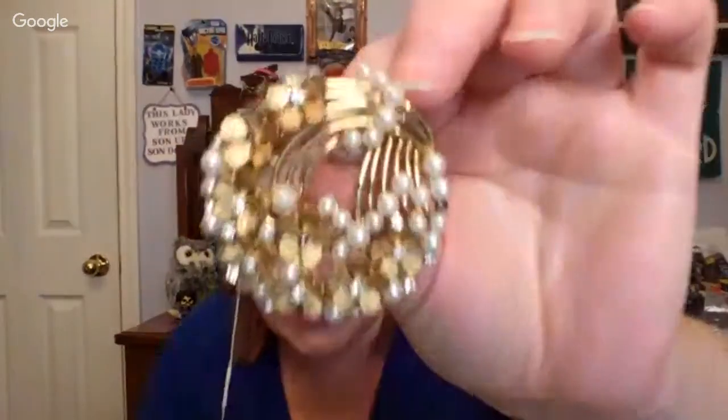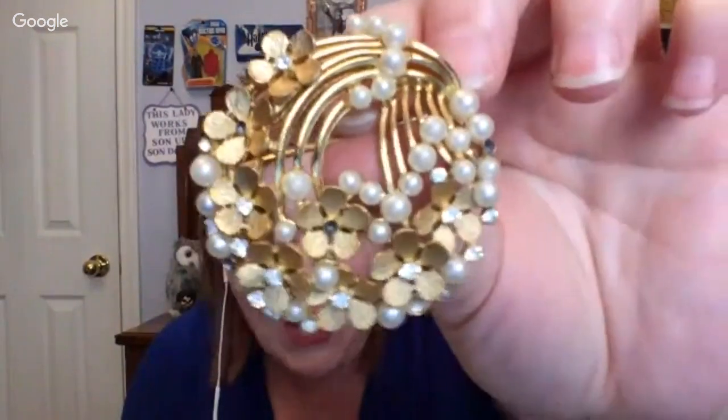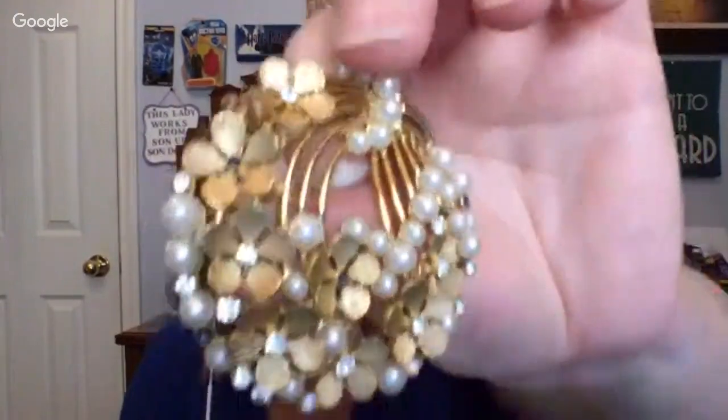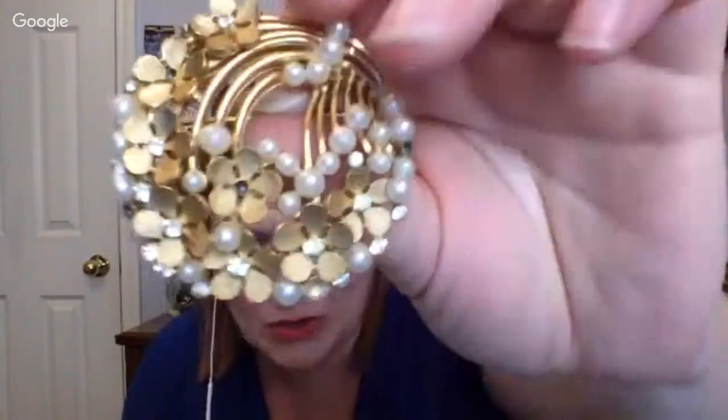Next, we have got a really pretty brooch. I'm going to take it out of the bag so you can see it. It's got this, like, waterfall-almost-looking design with pearls and little flowers and stones. It's missing one, but it's so pretty.